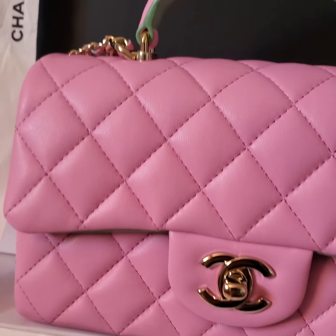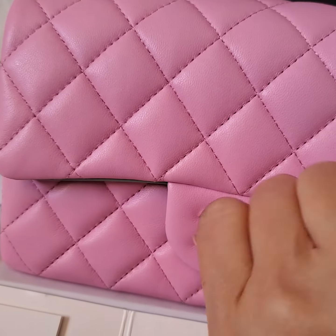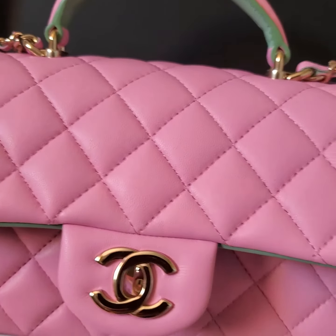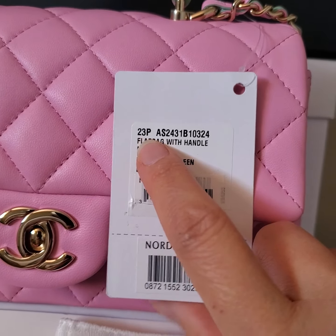It's in glam skin — green color underneath and pink on top, and the interior is in green color. This is the current year 23P, back in 2023.